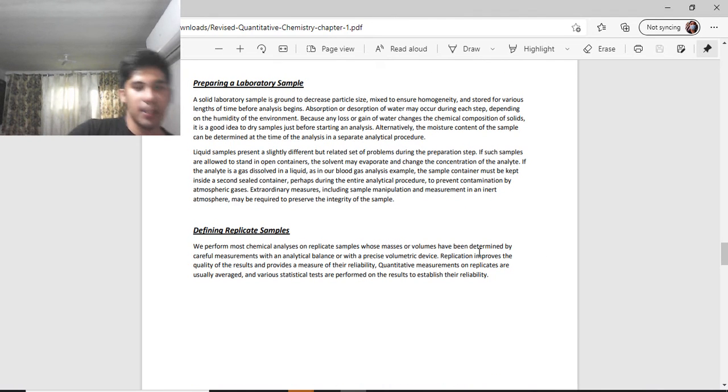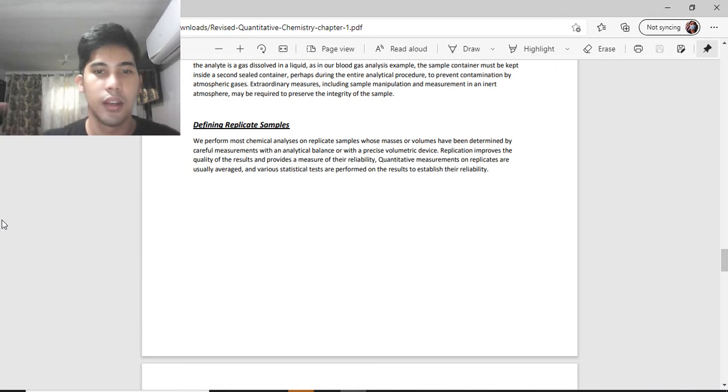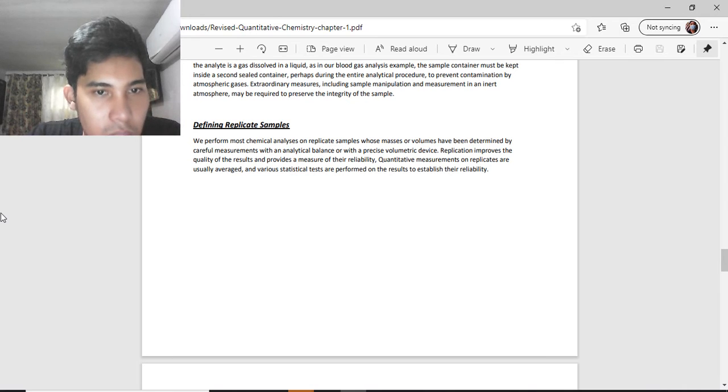Most chemical analyses are performed on replicate samples whose masses or volumes have been determined by careful measurement with an analytical balance or precise volumetric devices. Replication improves the quality of the results and provides a measure of their reliability. Quantitative measurements on replicates are usually averaged, and various statistical tests are performed on the results to establish reliability.